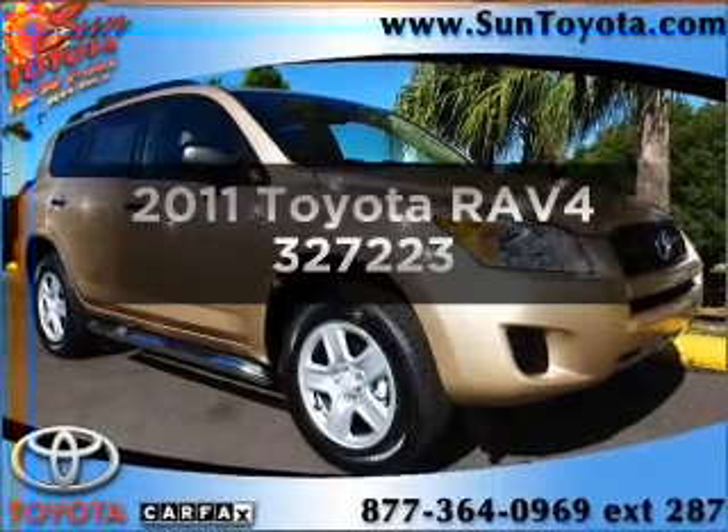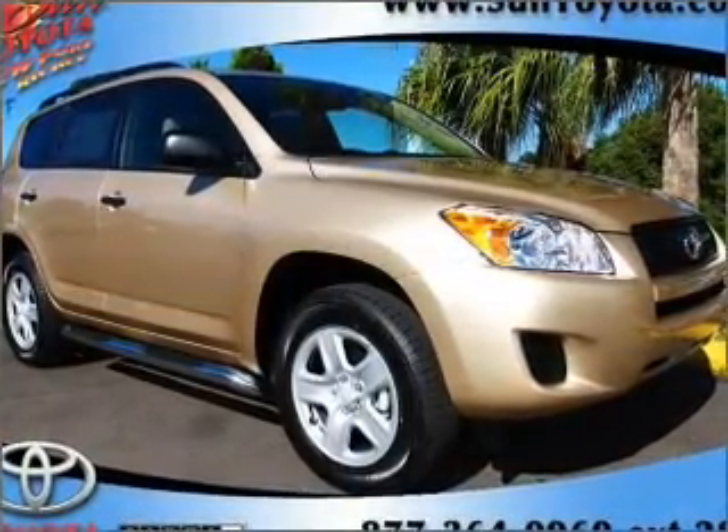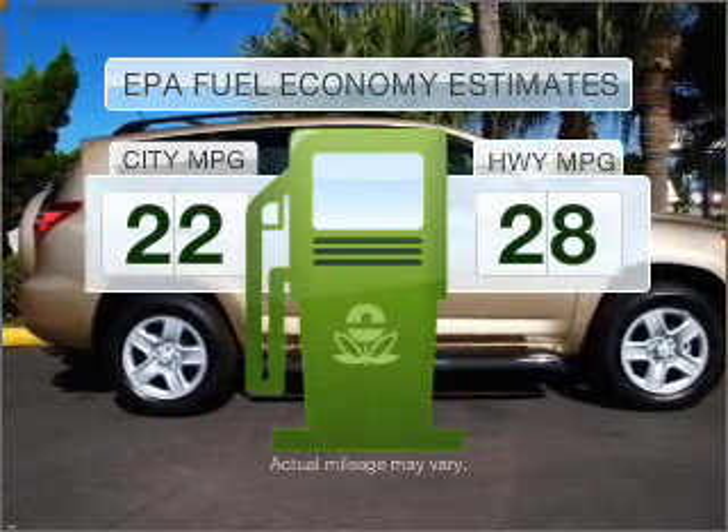Get noticed in this 2011 Toyota RAV4. Travel the roads in style and comfort in this great vehicle. In the city or on the highway, you'll spend less time at the pump with this fuel-efficient vehicle.